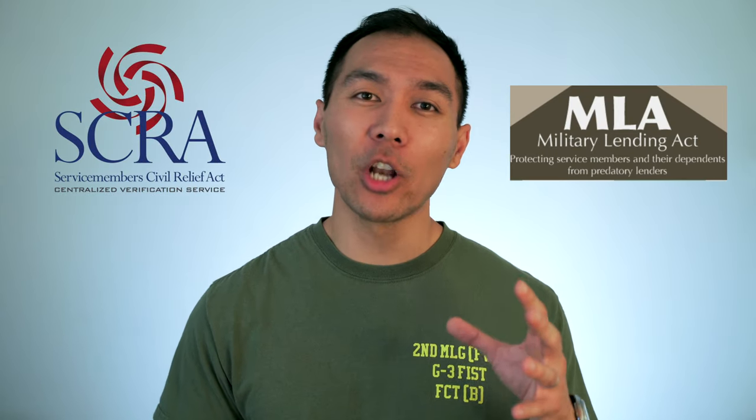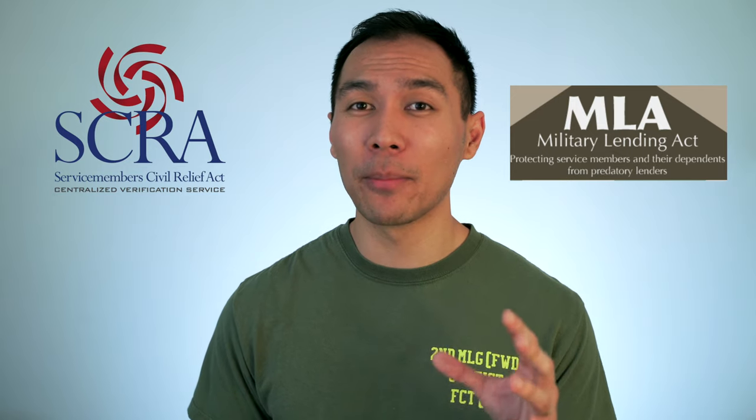One thing I miss about being active duty is those sweet perks. The reason why these credit cards are so amazing is that they waive all of those annual fees — some of these fees can cost you up to $550 a year if you're not active duty. This is due to the Servicemembers Civil Relief Act and the Military Lending Act, which protect active service members from being taken advantage of while on active duty or away from home. This is why you need to take advantage of this while you're active duty.